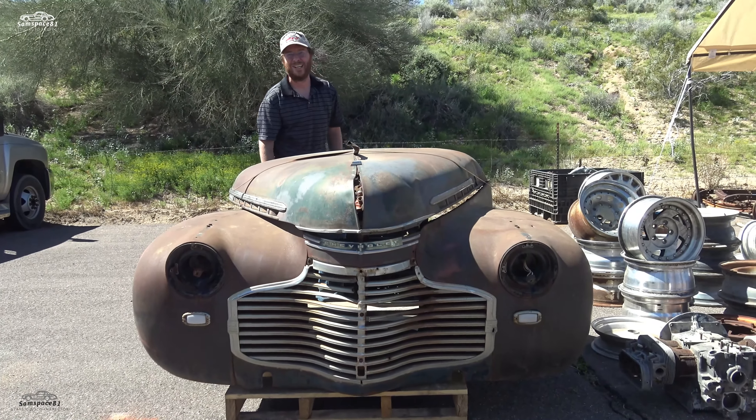Welcome to Sam's Space 81. We're wrapping up my week at Good Guys in Scottsdale and the Bug-A-Rama. We're going to end it with my buddy Brent's Suburban — it's a diesel powered, last of the square body Suburbans. I think it's pretty cool. Let's check it out.